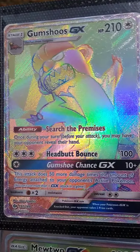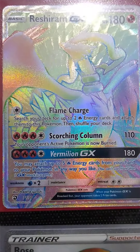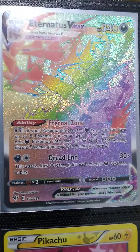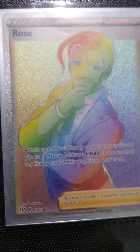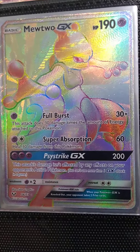Next page — Gumshoes GX, Rishiram GX, Eternatus VMAX. This random Pikachu — I love this Pikachu for real, I love this card. It's like speckly kind of in the light. And then Rose, and then Mewtwo GX.